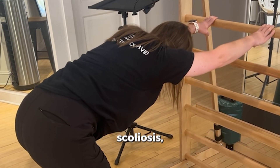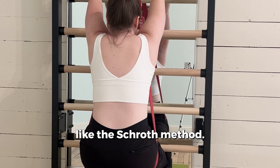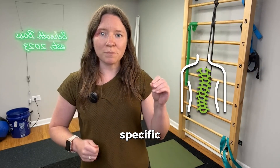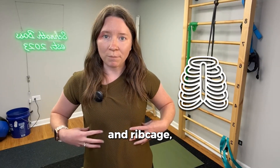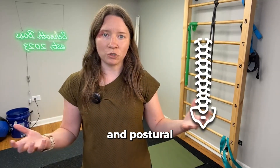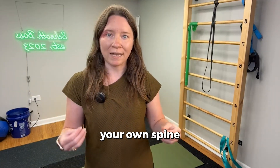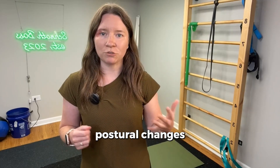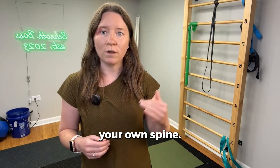If you really want to address scoliosis non-surgically, focus on active interventions like the Schroth Method, the most research-based exercise for scoliosis. This means curve-specific positioning, expanding and reshaping the torso and rib cage, elongating the spine, strengthening the hips, shoulders, and postural muscles, and learning how to self-correct your own spine and musculature. This is how you build long-term postural changes and alignment, and more importantly, independence in managing your own spine.